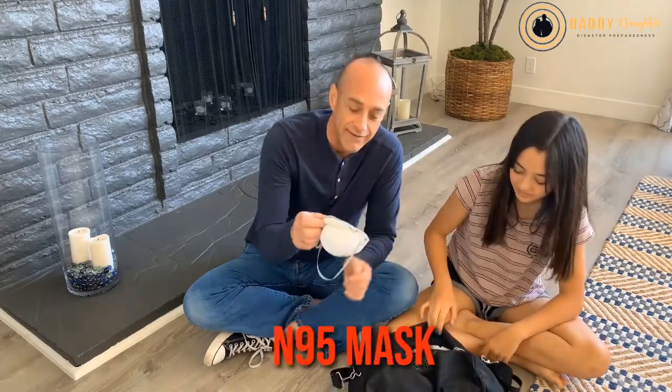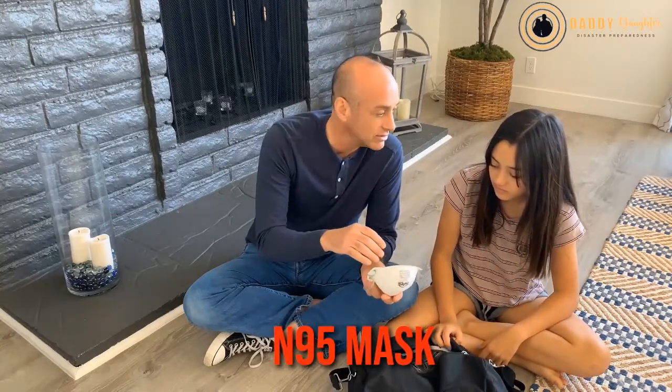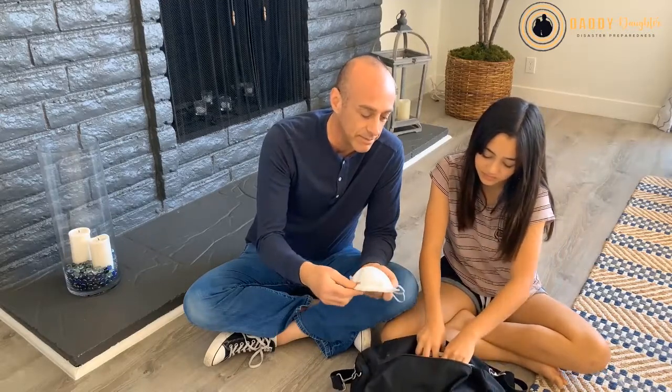This is an N95 mask. They're really good for filtering out small particles, like Natalie said — dust and debris that might be floating in the air.